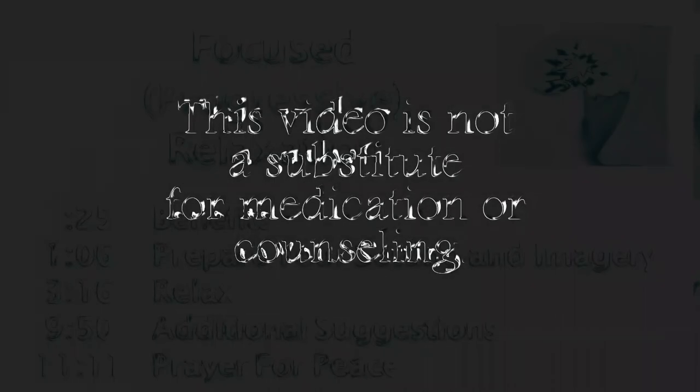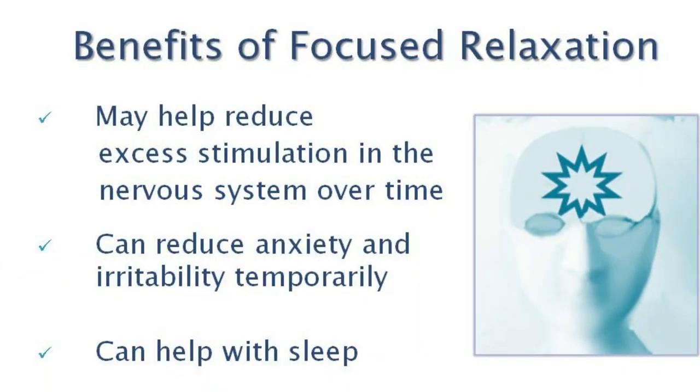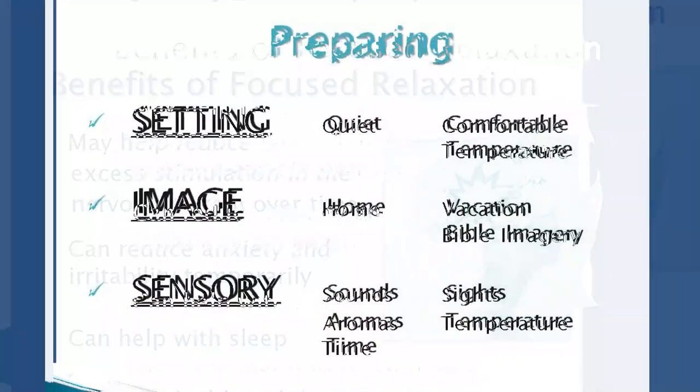I didn't make this up. It's based on progressive muscle relaxation, and it's something you can do — it's simple. You can do it every day, and the value is it helps reduce the excess stimulation in your nervous system. It's a form of deep, focused relaxation. It's not hypnosis, but I find that because people's minds are very busy, it's good to include some imagery so that they can relax their body and their mind. So I'm going to give you some suggestions on how to prepare for this during this session, as well as when you're doing this by yourself.